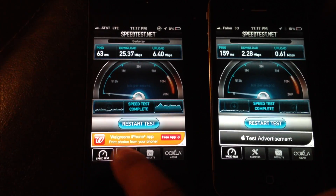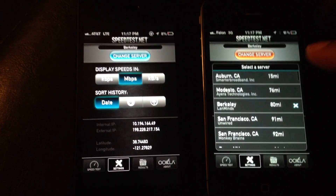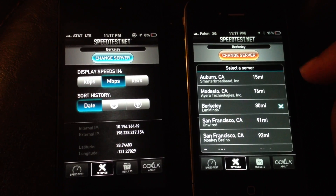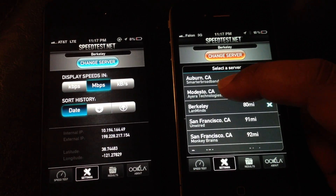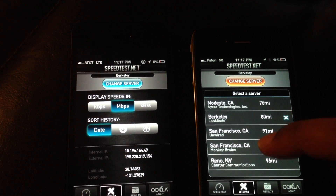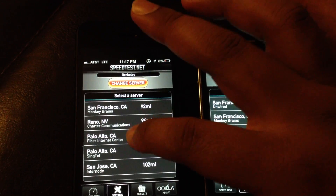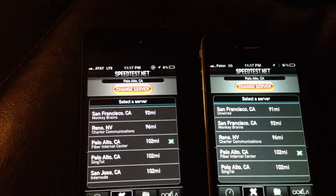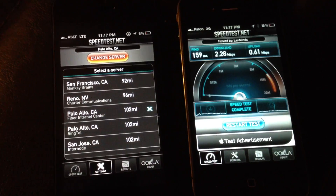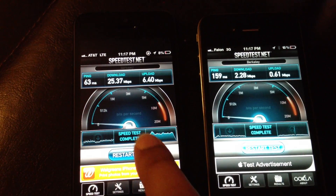The Modesto and Auburn ones are kind of slow. Let's try Palo Alto, because it just says Fiber in it. I don't like Fiber because I have Fiber at home. So I'm going to retry that.